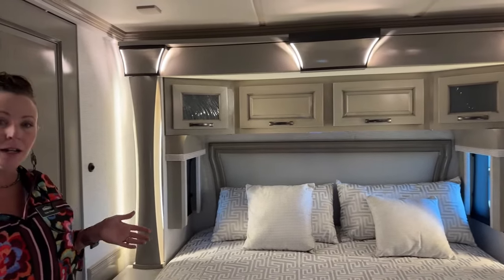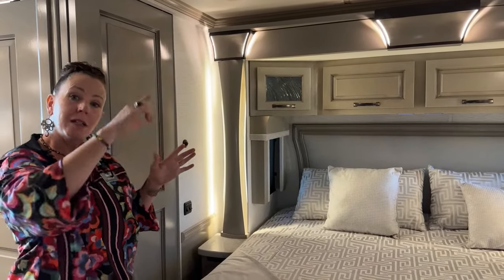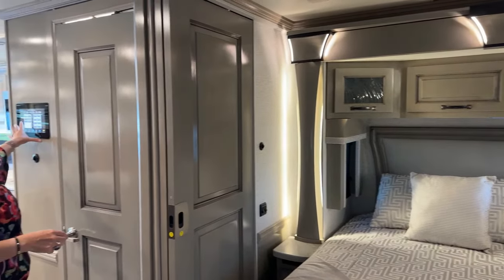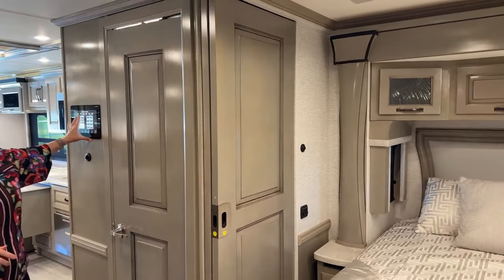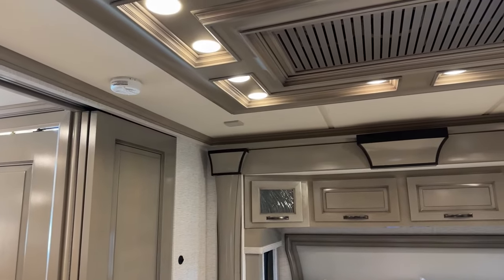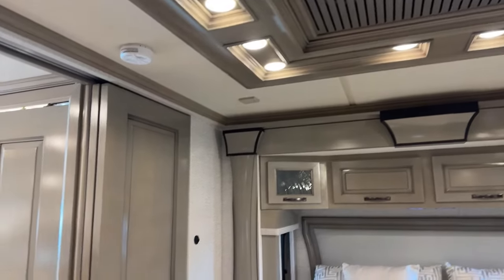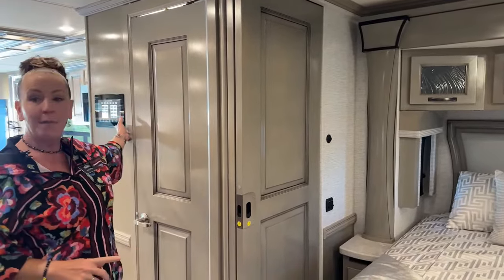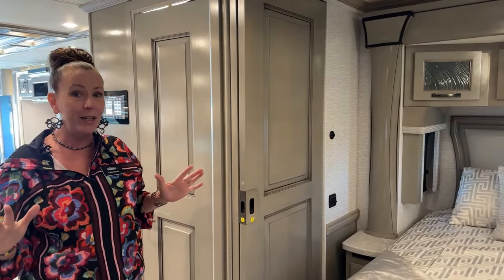In our higher-end coaches, we have those KIB switches — the black rectangular ones you can slide up and down to change the brightness. Here in the bedroom, if I hold the button for the ceiling lights, I can dim them. So not only do I have a high-low feature at my KIB switch on the wall, I also have the ability with either the app or the 10-inch monitor to dim my lights throughout the coach.